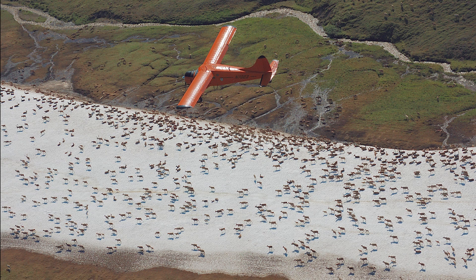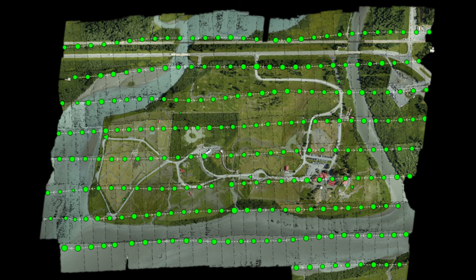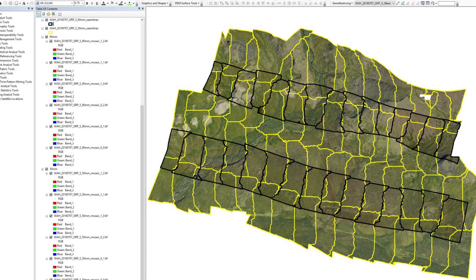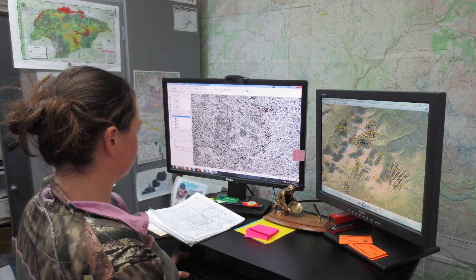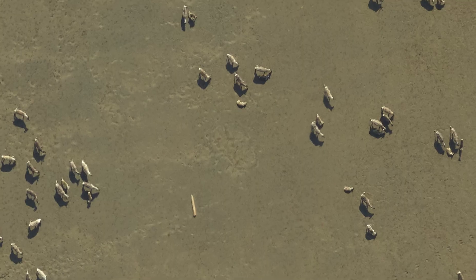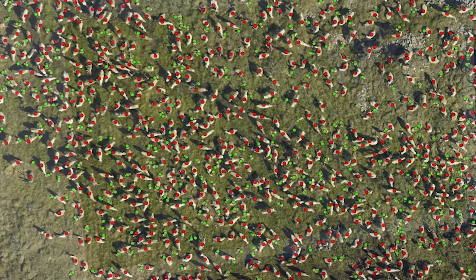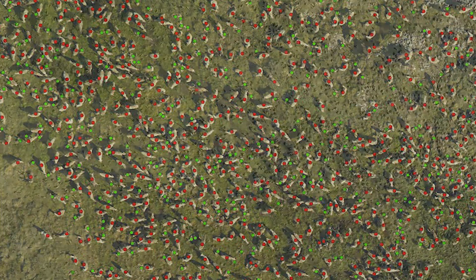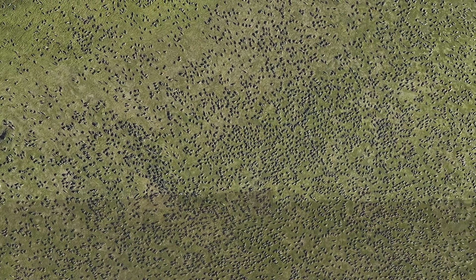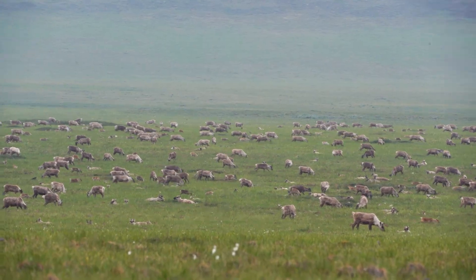Once the herd is photographed, it is time to download the huge data files into the computer program. Based on GPS coordinates, the program precisely stitches all the overlapping images together and provides a seamless picture of the large groups. When the mapping portion is completed, trained staff review the digital images. This high-resolution imagery allows for viewing of individuals on a computer screen and even distinguishing calves from adults. Biologists then mark every animal with a dot signifying it has been counted, and computer software sums all the dots for a total number. Some Alaska caribou herds have 250,000 or even 400,000 animals, so it takes a lot of time and work to accomplish the counting process.